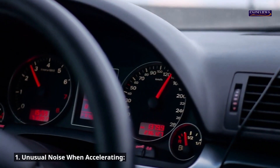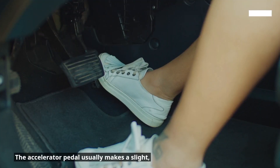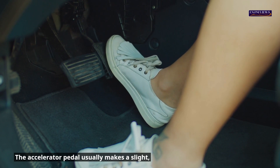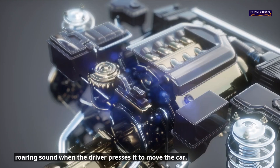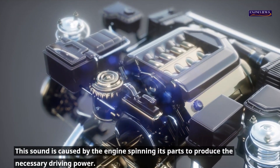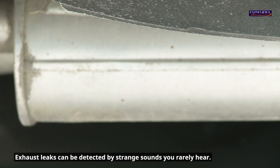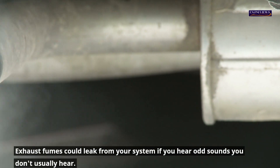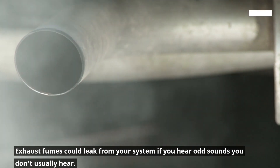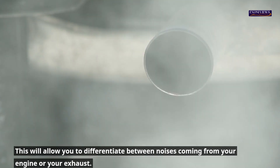1. Unusual noise when accelerating. The accelerator pedal usually makes a slight roaring sound when the driver presses it to move the car. This sound is caused by the engine spinning its parts to produce the necessary driving power. Exhaust leaks can be detected by strange sounds you rarely hear. If you hear odd sounds you don't usually hear, exhaust fumes could be leaking from your system. This will allow you to differentiate between noises coming from your engine or your exhaust.